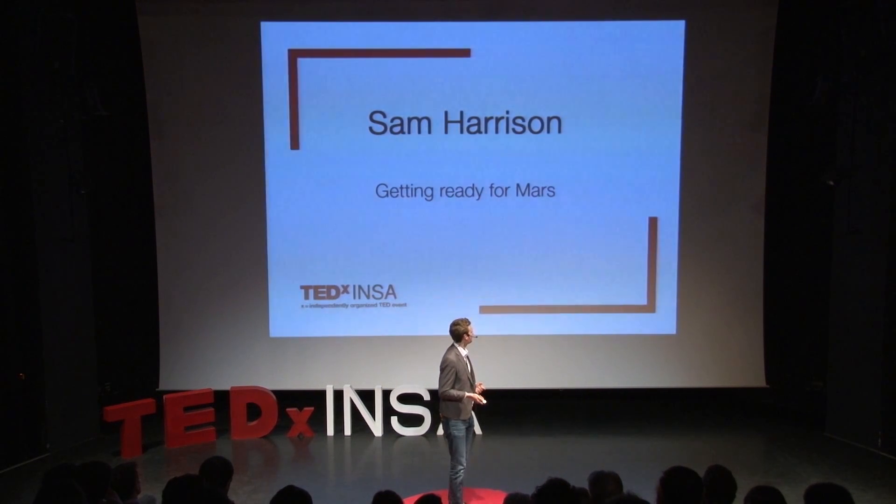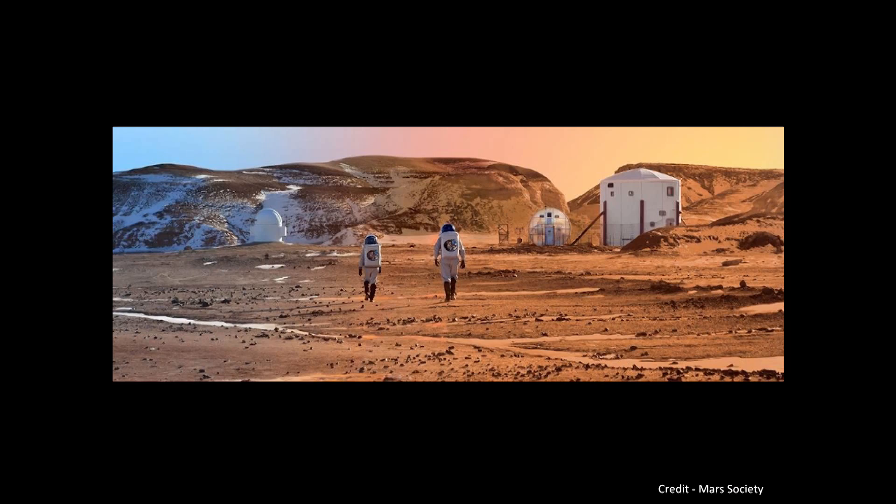One of these is the Mars Desert Research Center. I was fortunate enough to be part of a team of people actually based at one of these centers. In the start of my talk today, I'll discuss the experiences that me and my team had there, as well as explain some of the other research being done to address these challenges.